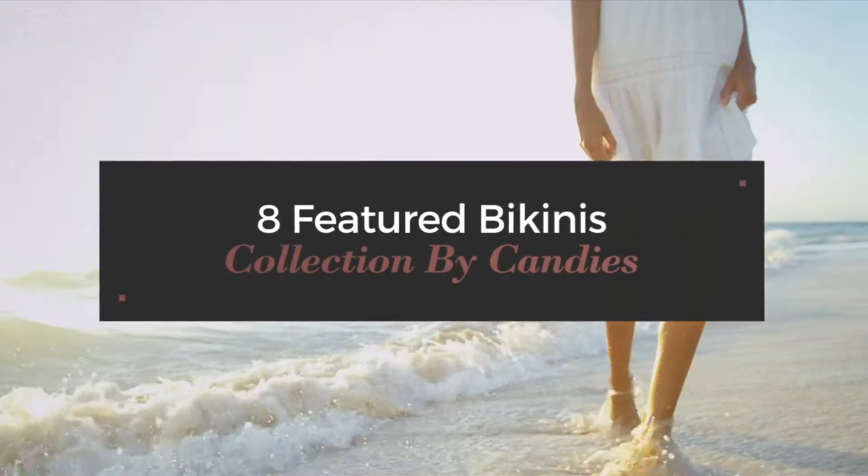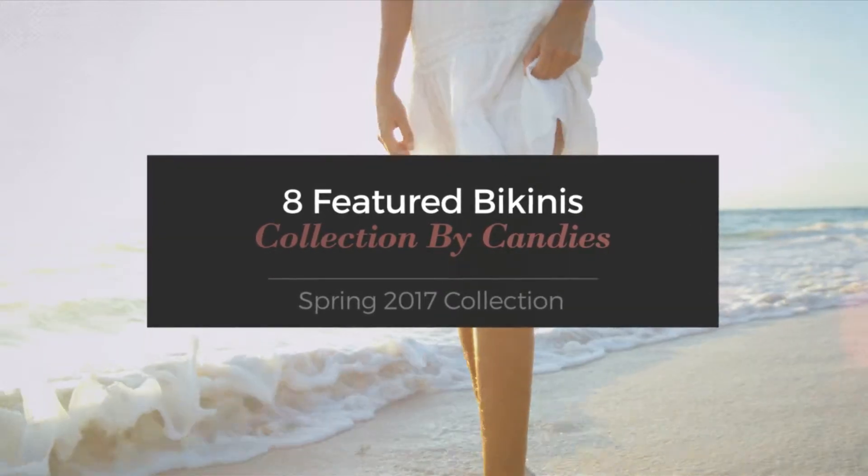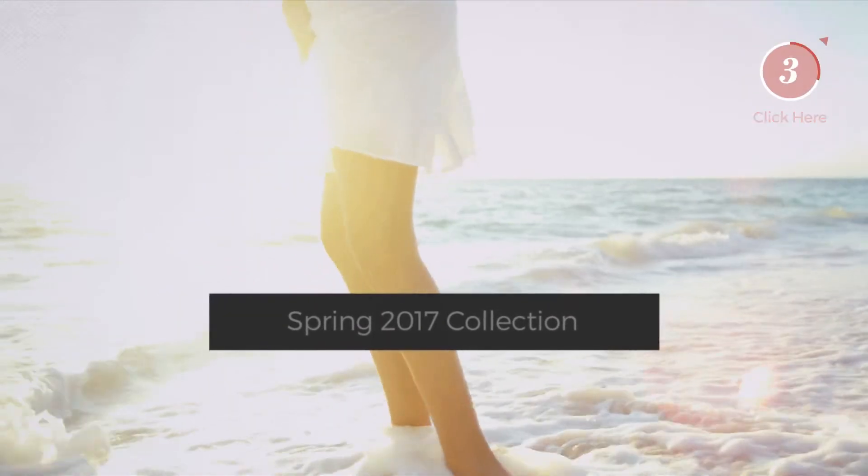8 Featured Bikinis, Collection by Candies, Spring 2017 Collection. At any time, click the circle and get the details about your favorite bikini.